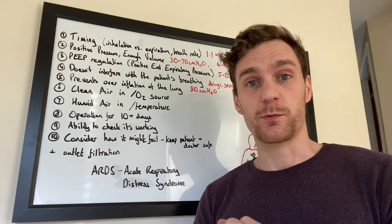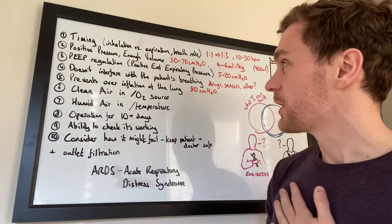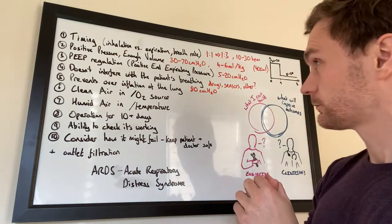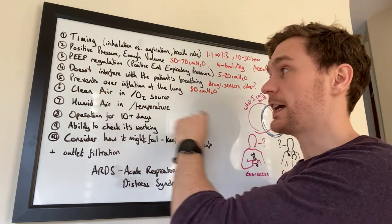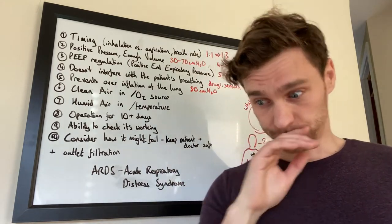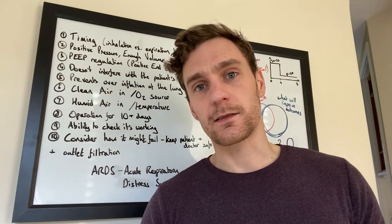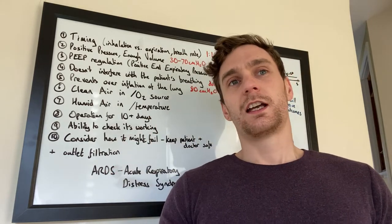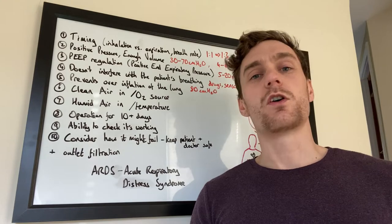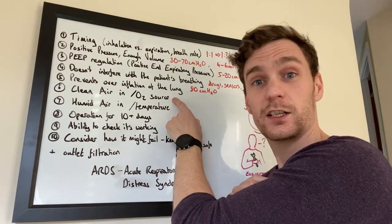That 80 cmH2O limit is essentially a failsafe — it's probably still going to cause damage for some people, but it's a safety mechanism. If you look at my previous video, I described ways to achieve requirements two, three, and five using water bottles and hoses. Number six is clean air in, or an O2 source. If a patient is going to be on this system for any length of time, particulates, oils, dirt, or bacteria getting into the system will worsen their outcomes. Supplemental oxygen improves the situation because the patient simply has more oxygen available.